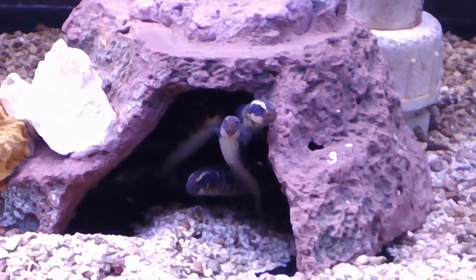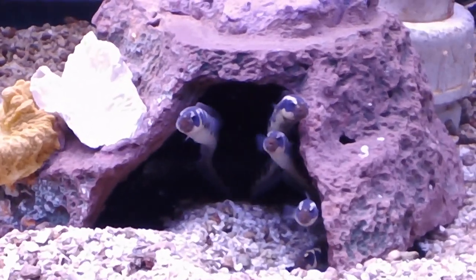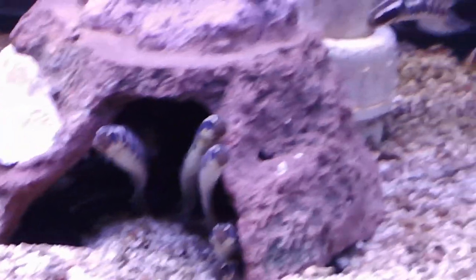Minimum tank, I would say about 30 gallons for them. They are a carnivore. Compatibility wise, when they're juvenile they can be kept in groups. One cool thing about this is how their patterns change.